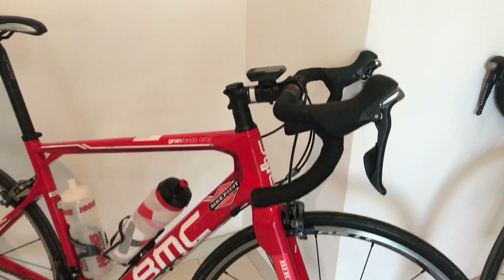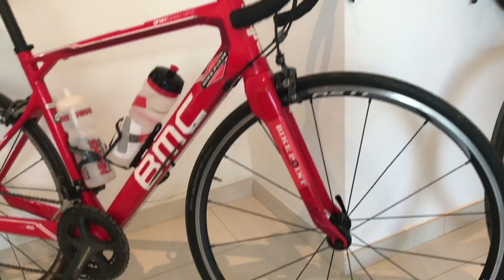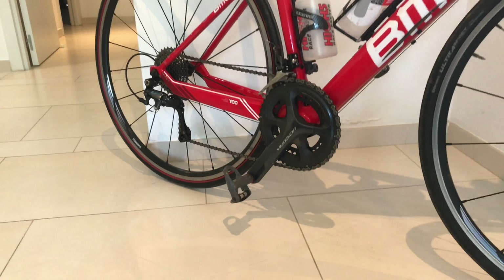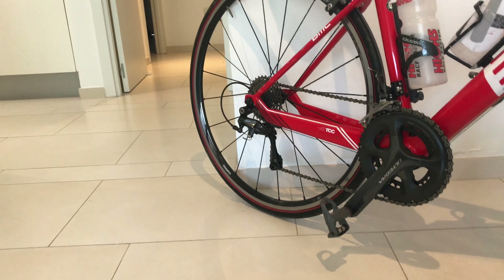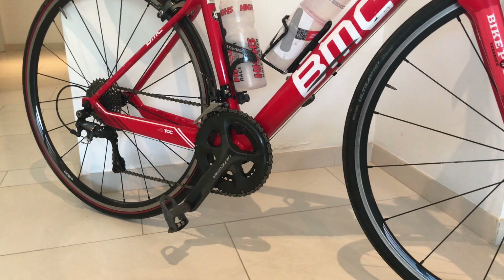We just brought our own helmets. I haven't bothered with a lock because I wasn't going to leave the bikes unattended. They're very well maintained — shifting is very smooth, gears index well, brakes are good, and they're very clean. The drivetrain was really clean when we picked them up.